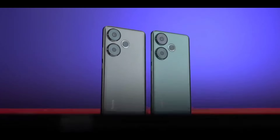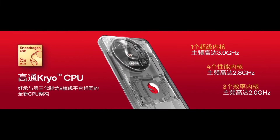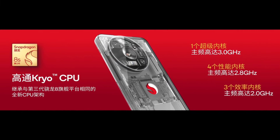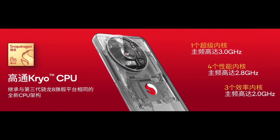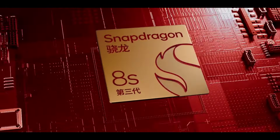Let's briefly go over the specs. The Snapdragon 8S Gen 3 CPU has a 1+4+3 core architecture for better balancing performance and power consumption. Compared to the previous Snapdragon 7 Plus 2, the CPU performance can increase by 24% and the GPU by up to 60% due to distributed processing.